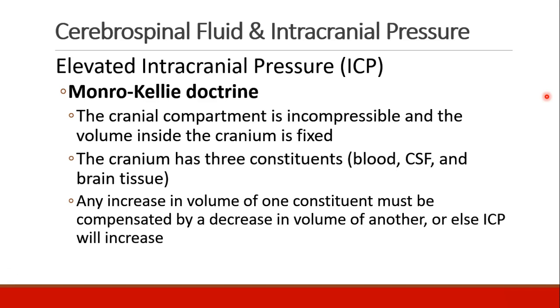In order to understand elevated intracranial pressure, we refer to the Monroe-Kelley doctrine — the idea that the cranial compartment, the skull, is incompressible, so the volume inside it has to be fixed. The cranium contains three things: blood, CSF, and brain tissue. If the volume of any one constituent increases, the volume of another one has to decrease, or else pressure will increase.